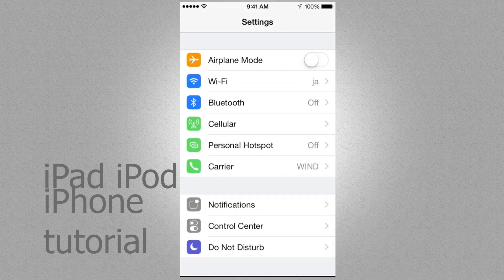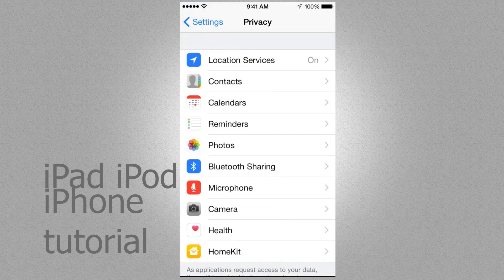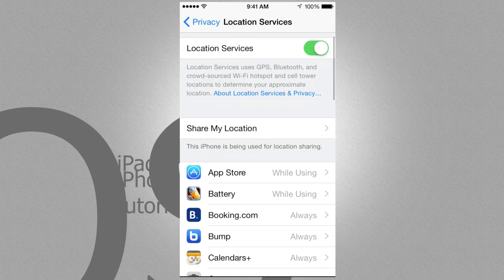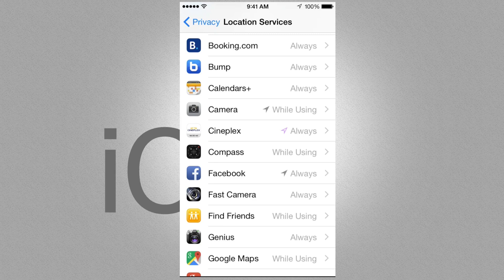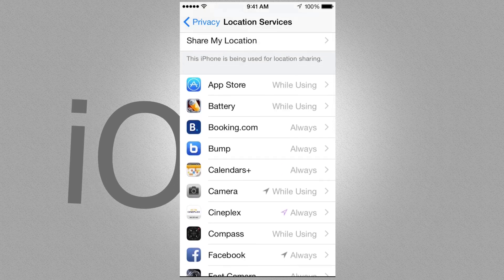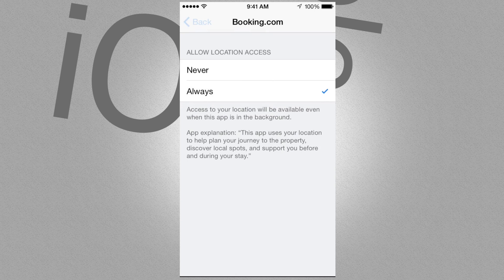If you scroll down to Privacy and tap on it, the first option is Location Services. Most of you will want that on because you use GPS, or maybe on Facebook you want to check in and tell people where you are. For individual apps you don't want tracking you, you can tap on them and set it to Never.